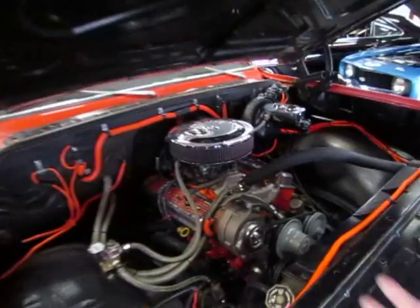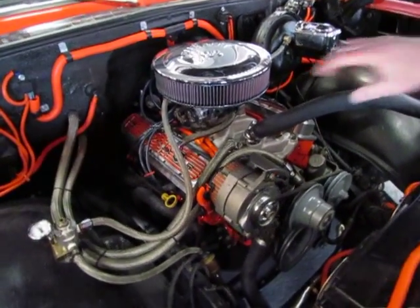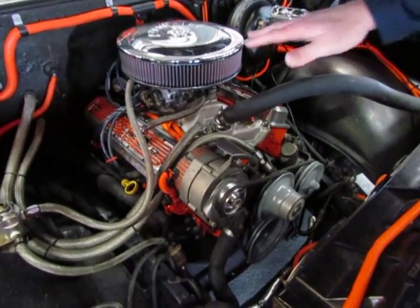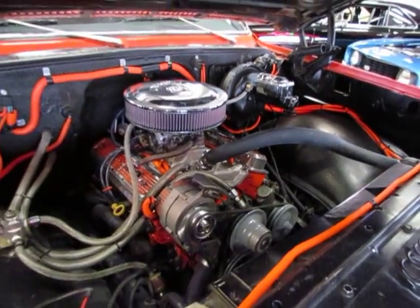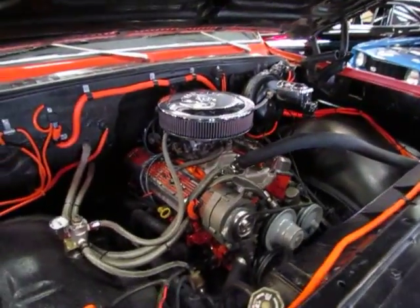We've got a late model Vortec motor with a four-barrel intake and carb. Power steering, power brakes, disc brakes in the front, airbags in the front and rear.